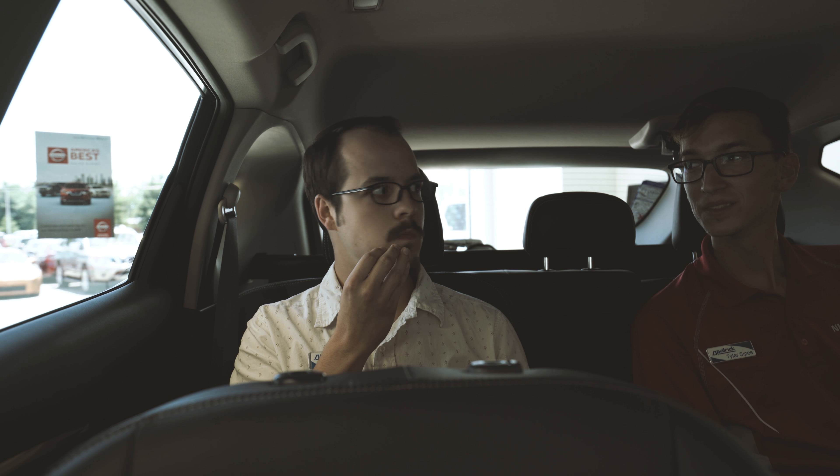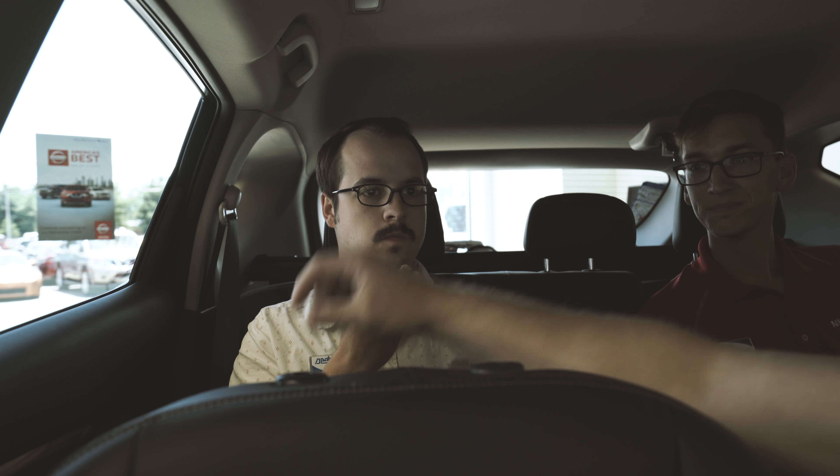So come in today and test drive your new 2018 Nissan Murano at D. Patrick Nissan.